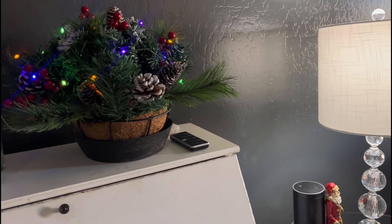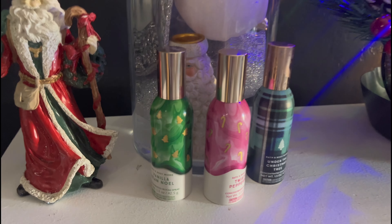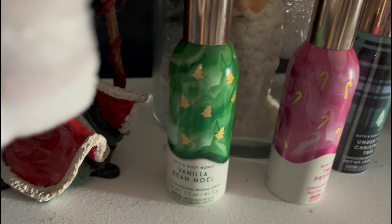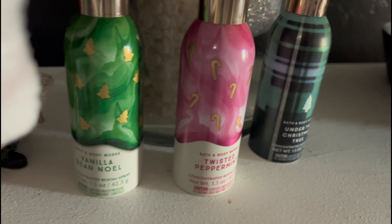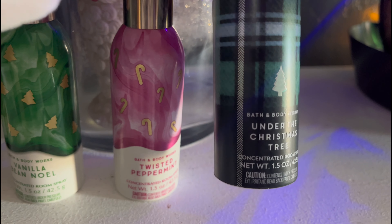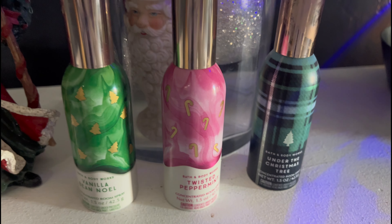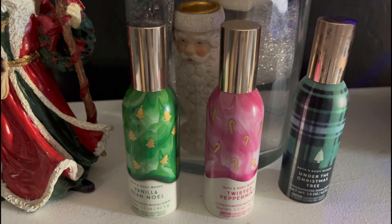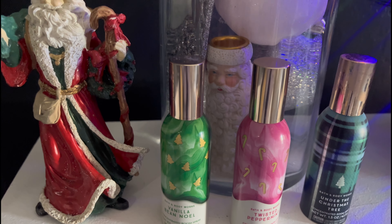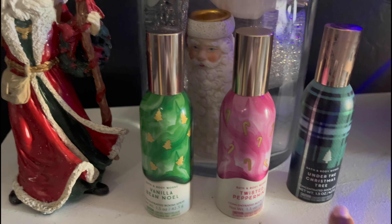What I'm using to make the house smell good for Christmas is the Vanilla Bean Noel from Bath and Body Works. I also have the Twisted Peppermint, and then I have the Under the Christmas Tree. This one has mahogany in it so it smells really masculine, so I'm not sure about this one. I want to go back today and get one that smells exactly like a Christmas tree, like a balsam.